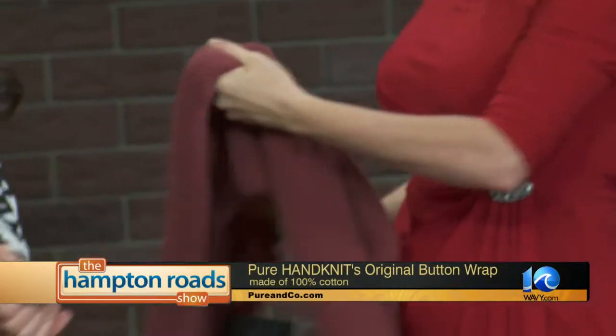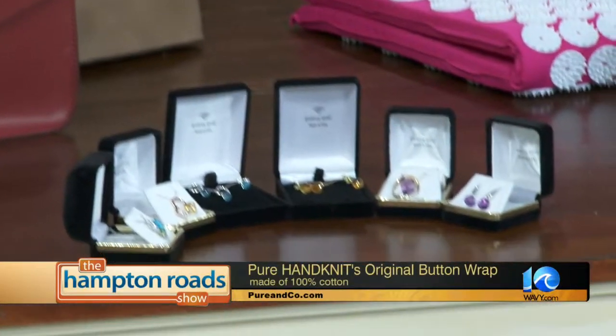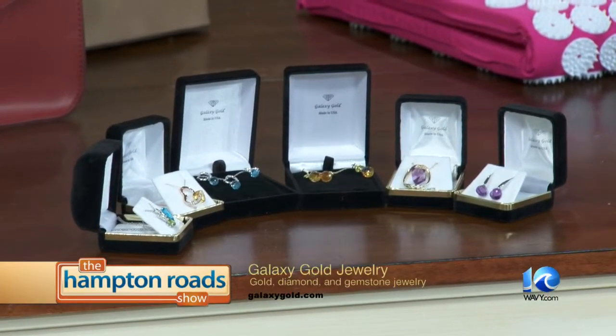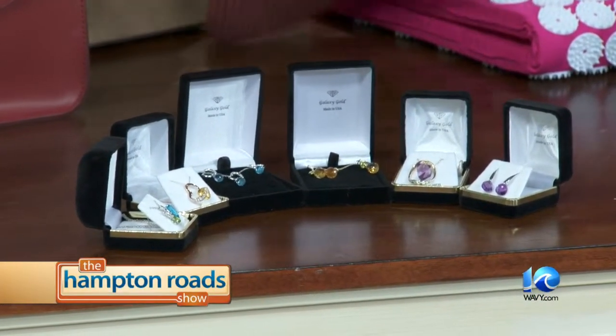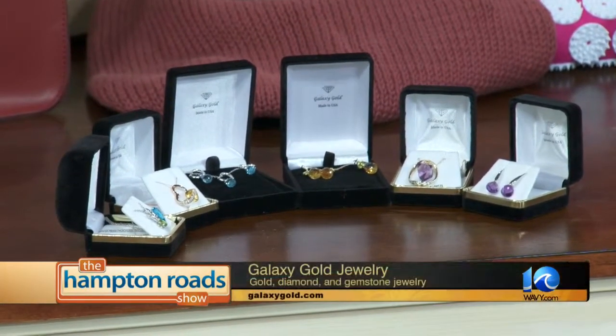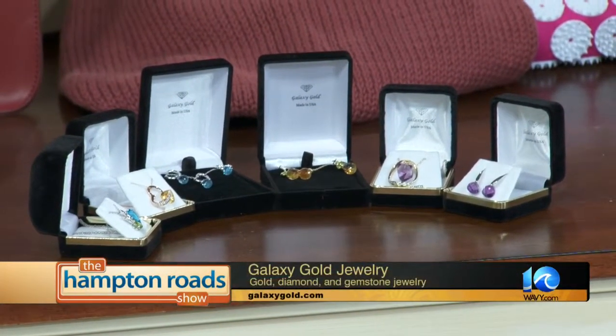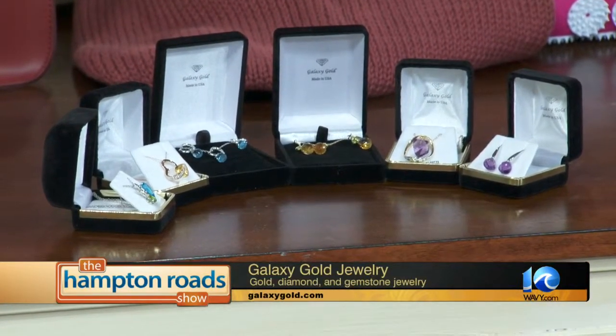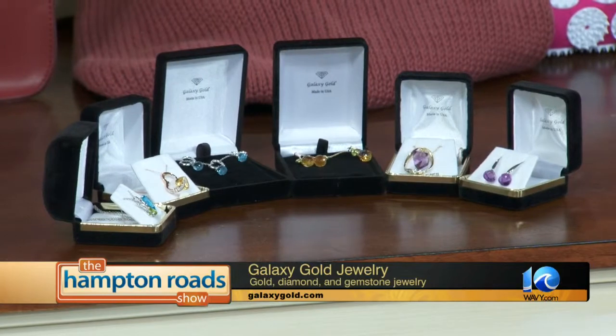Who doesn't love jewelry? Galaxy Gold has a huge collection of gold, diamond, and gemstone jewelry, as you can see there. One of their big things is a birthstone collection — that's always a nice way to tailor a gift to somebody. They also have a selection of rose gold and pearls. The nice thing about this jewelry is that it has a 30-day full money-back guarantee and a 100% lifetime warranty.